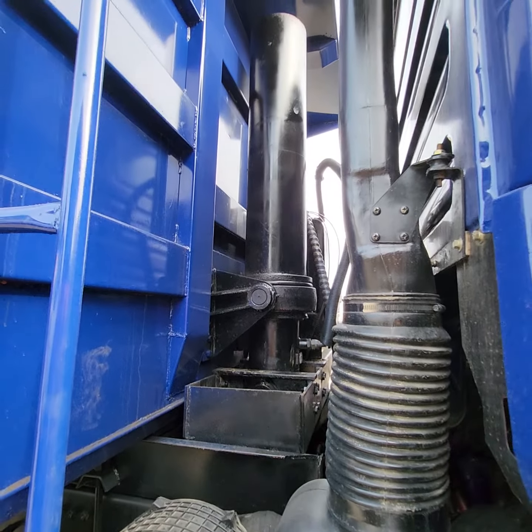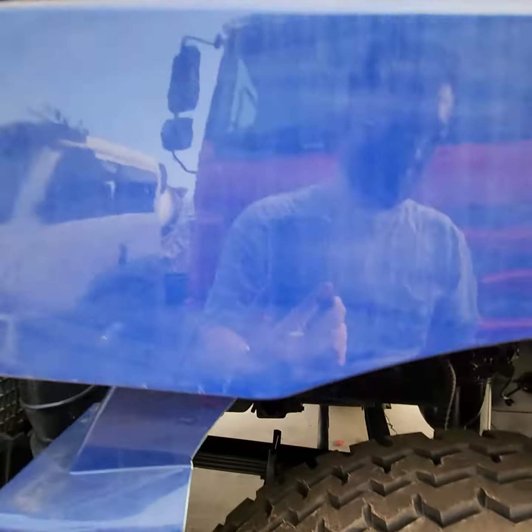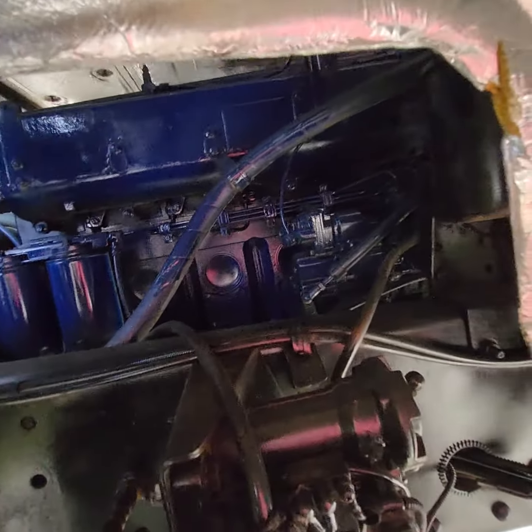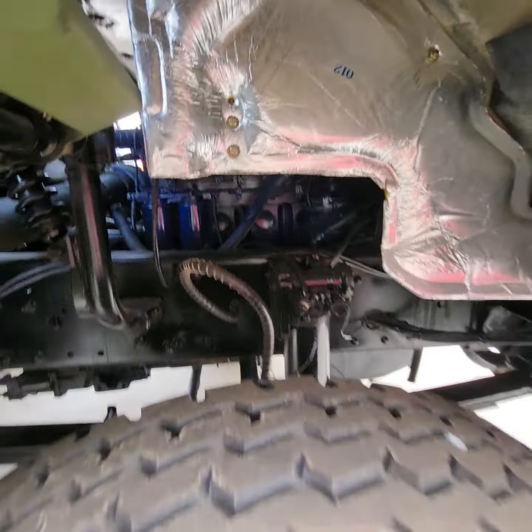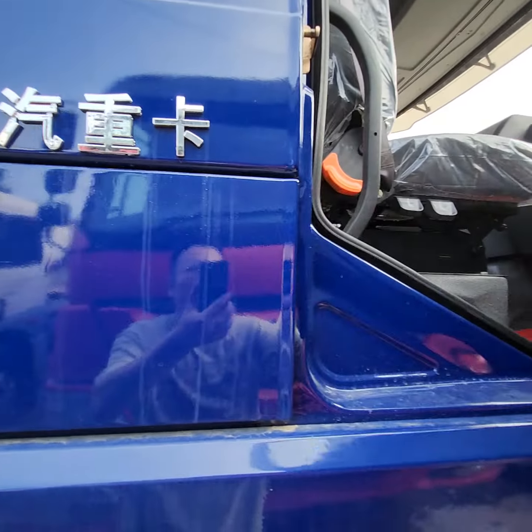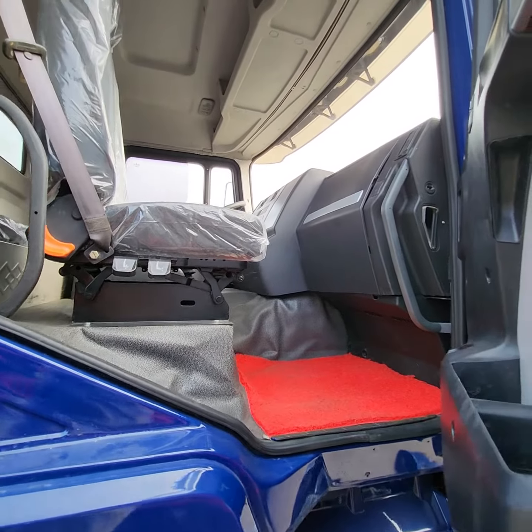It's a very big cylinder. Let's check the other side of the engine — Weichai, 380hp, and Sharkman. The other side of the cabin.